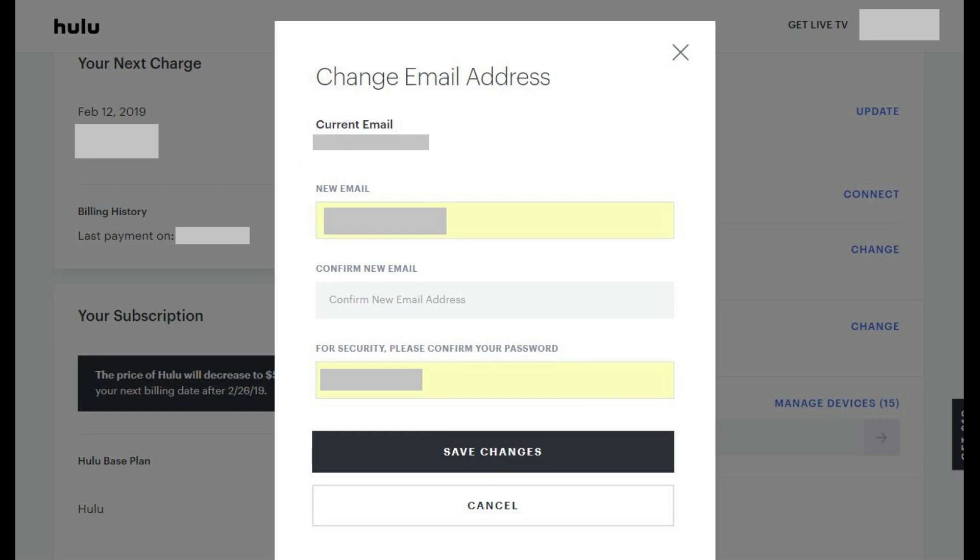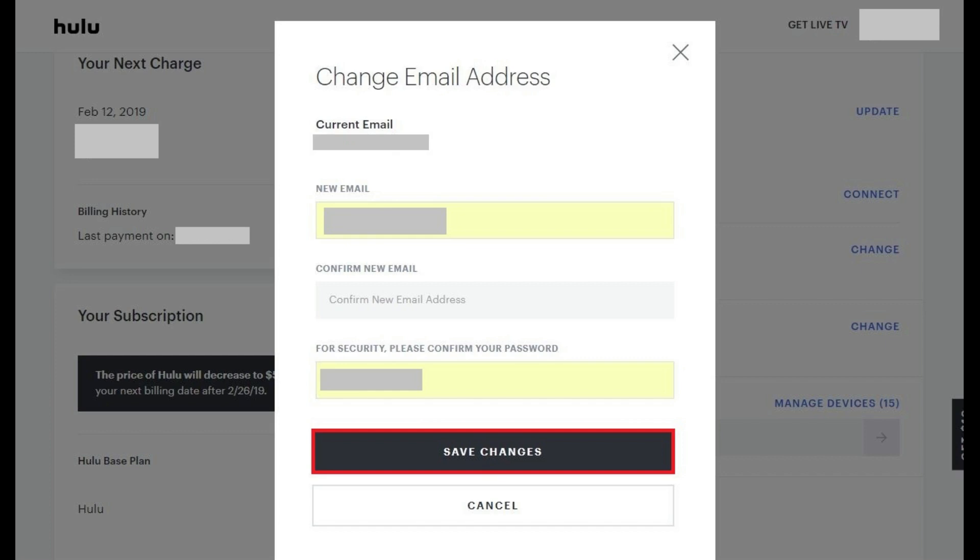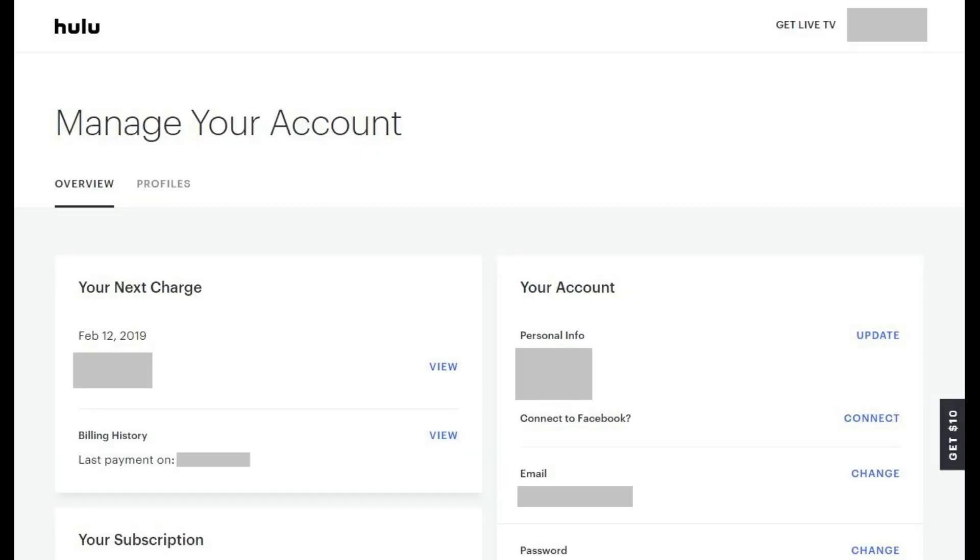Step 4: Enter the new email address you want to use for your Hulu account in the New Email and Confirm New Email fields. Enter to confirm your Hulu password in the third field. Click Save Changes after entering your information. You'll be returned to the Hulu Manage Your Account screen where you'll now see your new email displayed in the Email section.